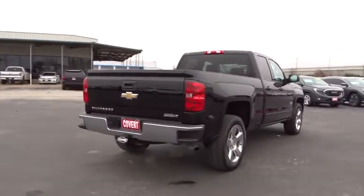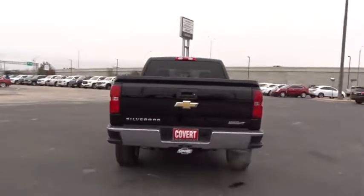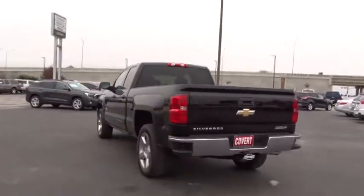Four-wheel disc brakes, floor mats, AM-FM stereo radio, passenger airbag, power windows, CD player, MP3 player, power door locks. Come see the car for yourself.